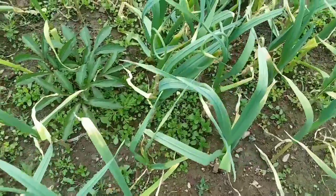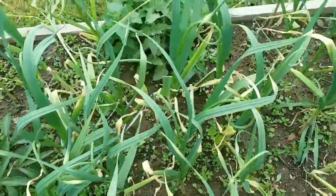And then we have more garlic with all the scapes. I think these scapes are so pretty.